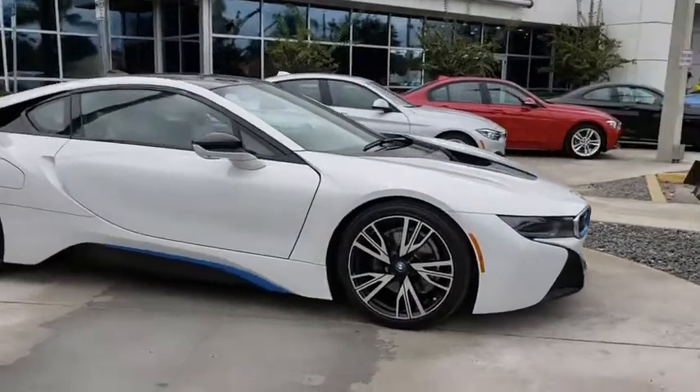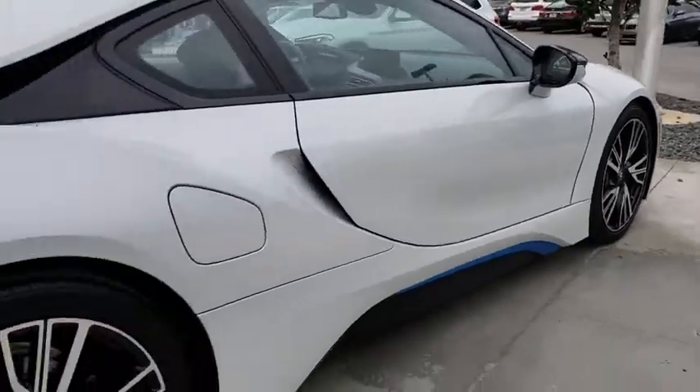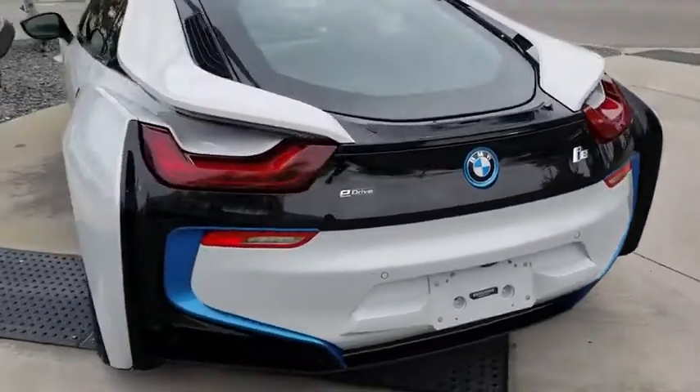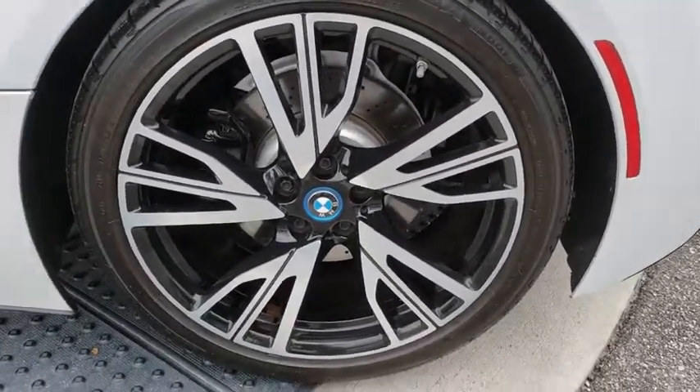The 2015 BMW i8. The BMW i8 provides the perfect combination of a hybrid sports car. The i8 maintains the power and styling you'd expect from a sports coupe and couples that with the efficiency of a hybrid vehicle.